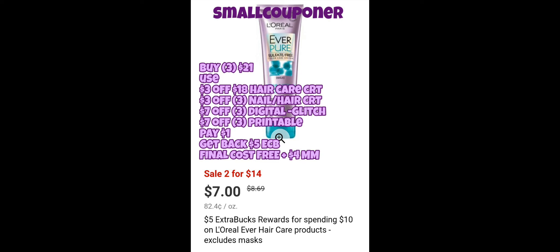I only have three unadvertised deals that are the best. The other ones are not the best, especially if you don't have CRTs or manufacturer coupons for them.